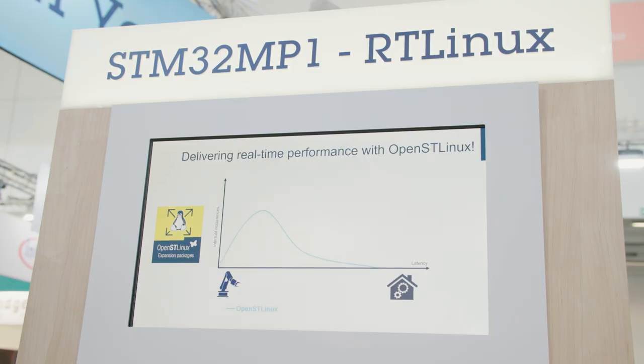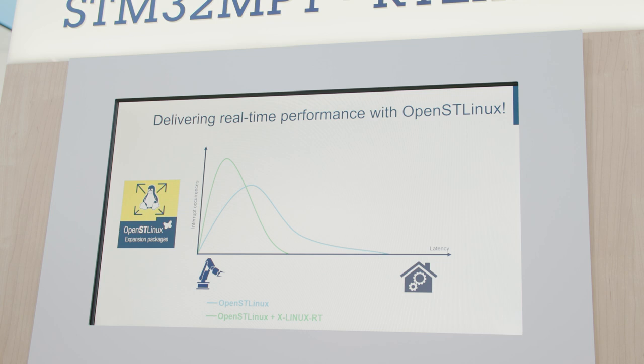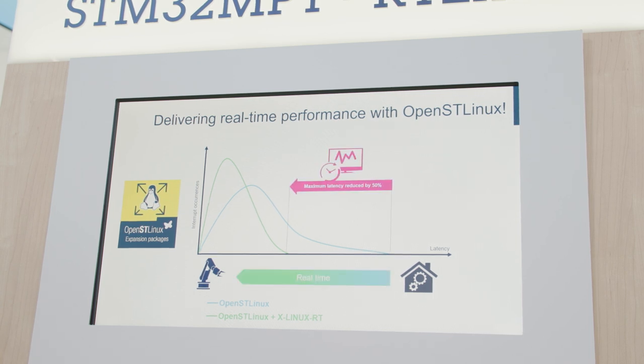Sometimes Linux is not deterministic enough to achieve factory automation needs. This is why we are now delivering the X-Linux RT expansion package to enable Linux real-time extension. This allows a 50% reduction in system latency.